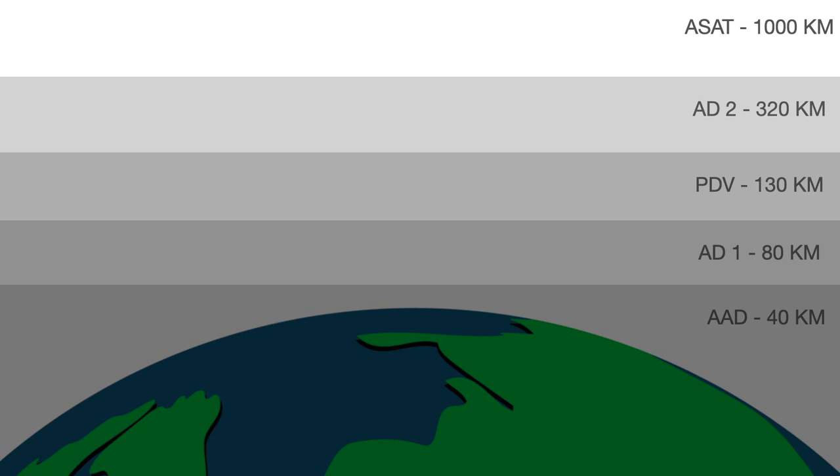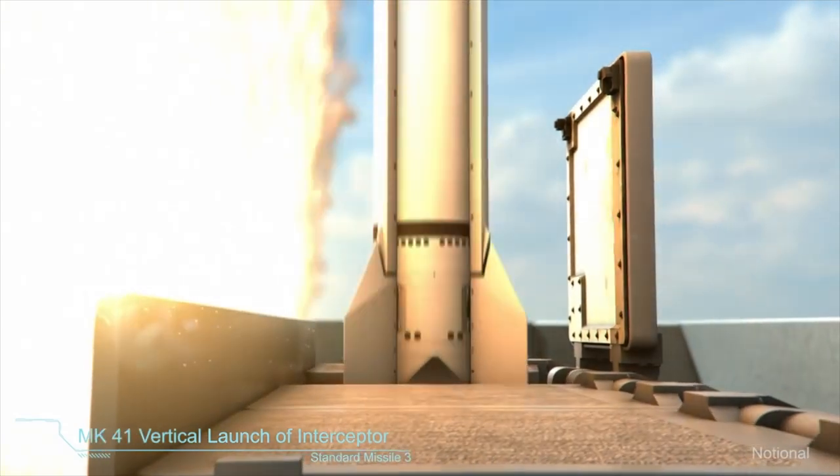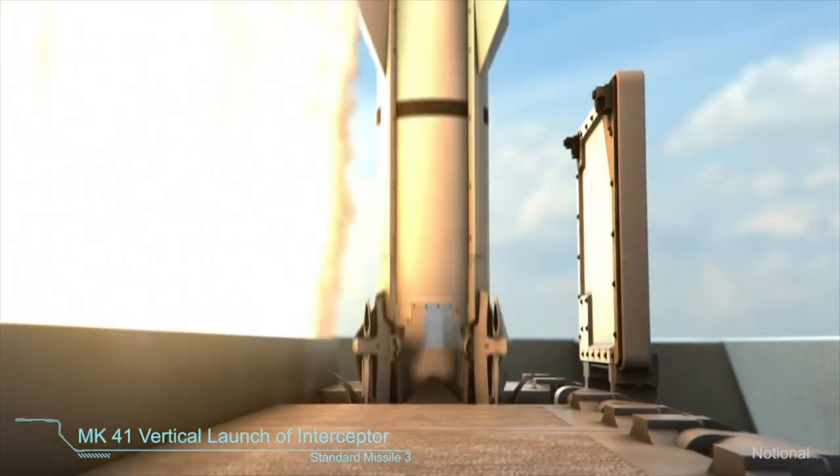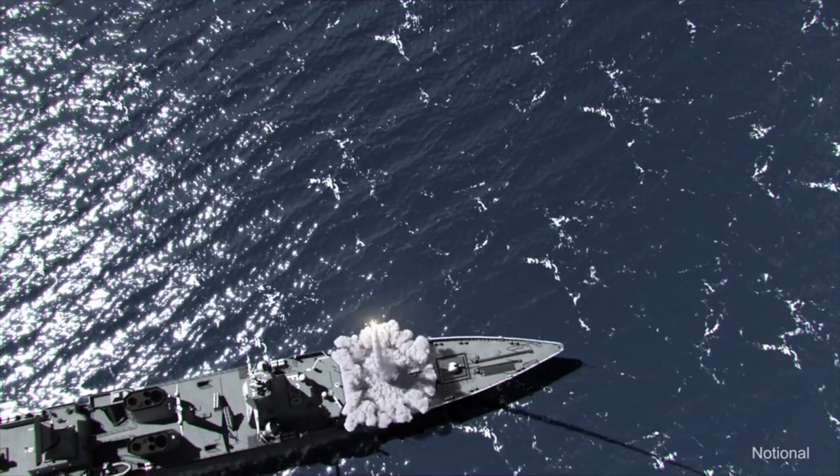Talking about Phase 2, it will also have two different interceptors. The first is called AD-1, designed to take on enemy ballistic missiles inside the atmosphere with a maximum engagement altitude of 80 km. The second missile of this phase will be capable of engaging at an altitude of 320 km. India's anti-satellite weapon is basically the Prithvi Defense Vehicle Mark II, capable of taking on ballistic missiles up to an altitude of 1000 km. Phase 1 of the ballistic missile shield program is already deployed and is now becoming operational on ships, with INS Anwesh serving as a floating testbed before eventual deployment on various Indian Navy destroyers.